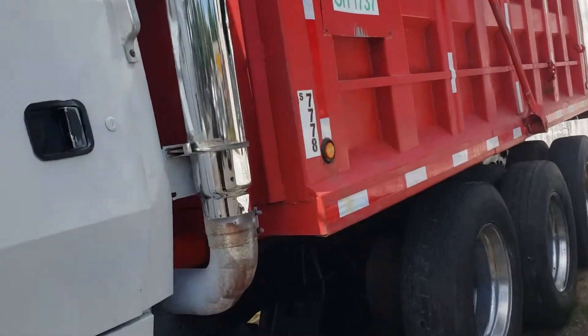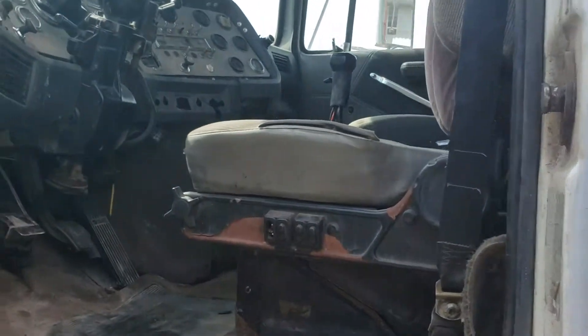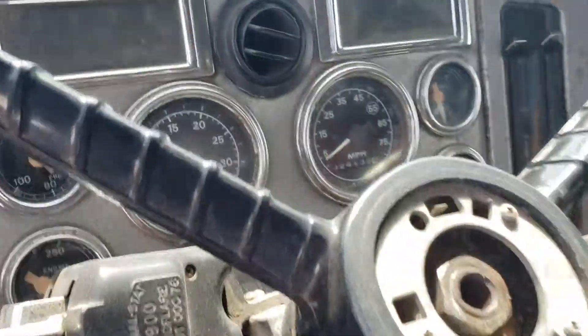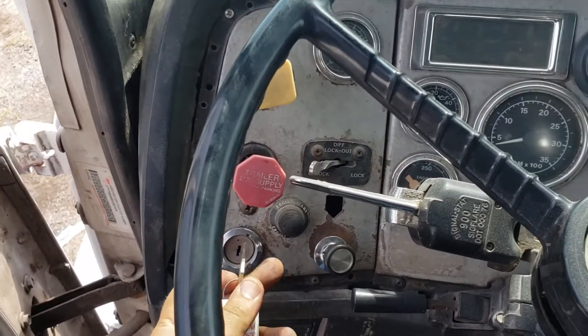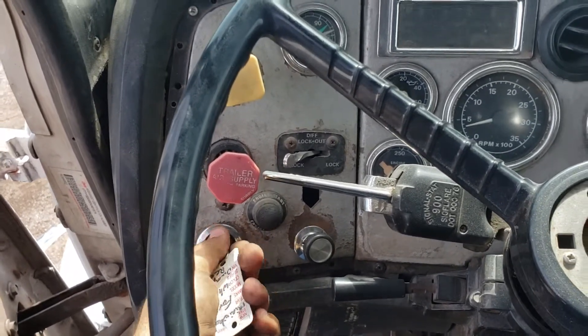I'm going to do another video with the motor only, just so you can see that the motor is in good condition and it's running. But before I do that video, we are doing some work on it. We got to work on the AC and we definitely got to detail the inside. She needs a little love.